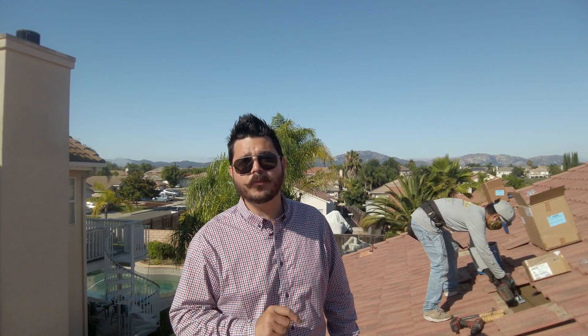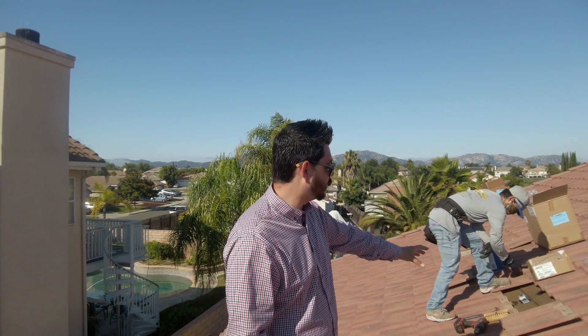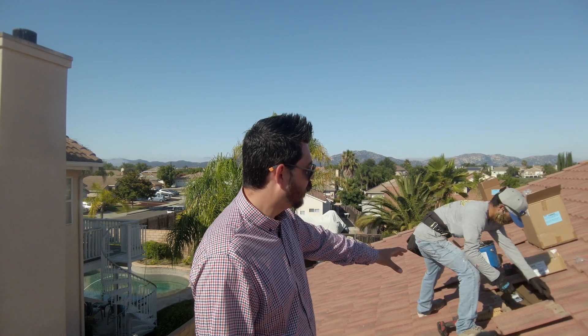We use Iron Ridge Flashfoot 2s on composition shingle, and I'll be doing a video on that when we have a composition shingle project coming up later this month, so be sure to subscribe to the channel to check that out. For the most part, Iron Ridge K.O. is a full tile replacement product — meaning the tile is being replaced with a flashing that is intended for the solar. This allows us to remove just one tile and install a base with one lag bolt. Not two, not three — just one penetration is being made to the roof.